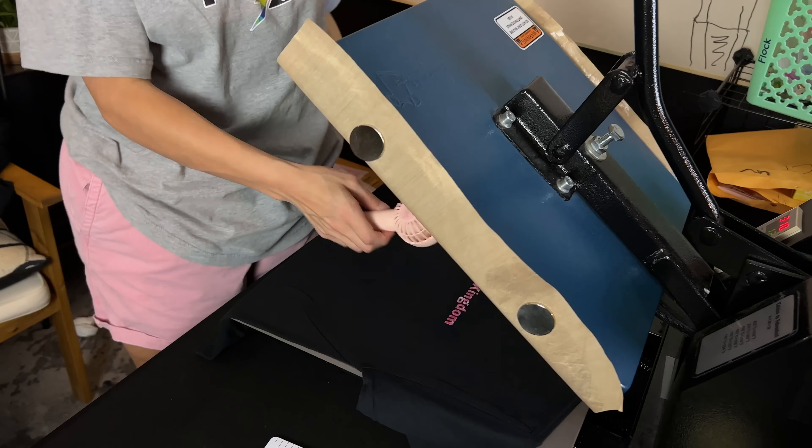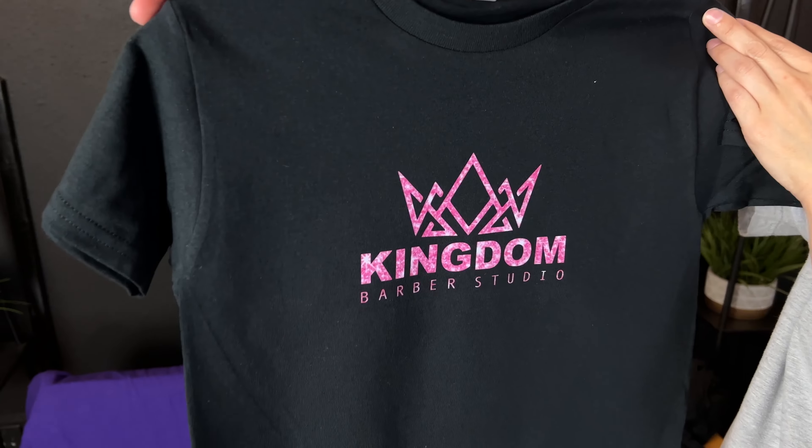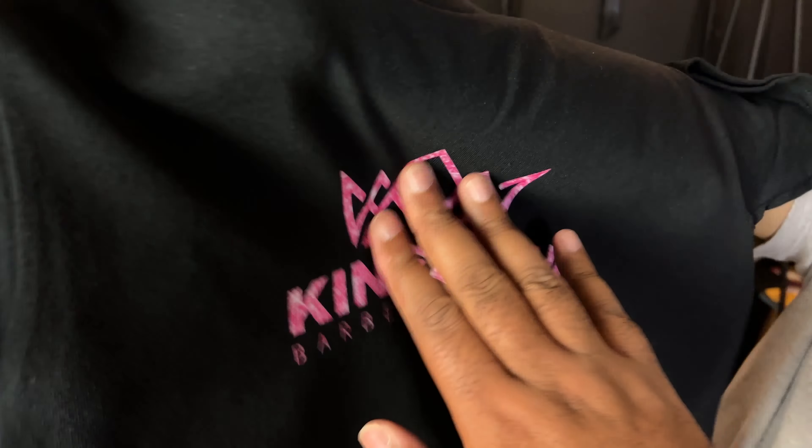I have even made mistakes trying to do hot peel, so I decided it's always safest to do cold peel. Look at that — you touch it and it's so smooth. You can't even feel it. The shirt is Gildan Heavy because they don't have Soft Style in kids, so this is what they had at Aviva Wholesale.